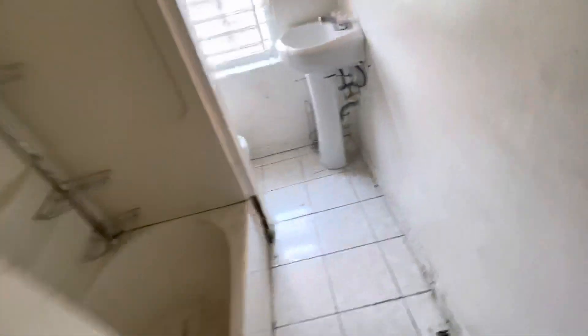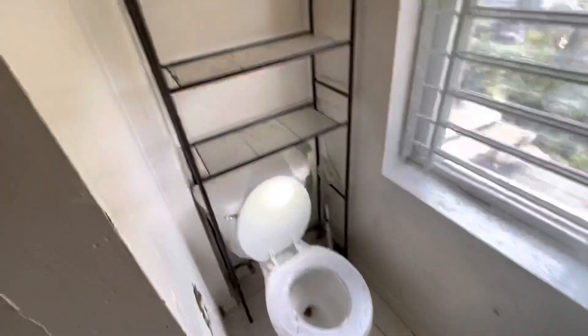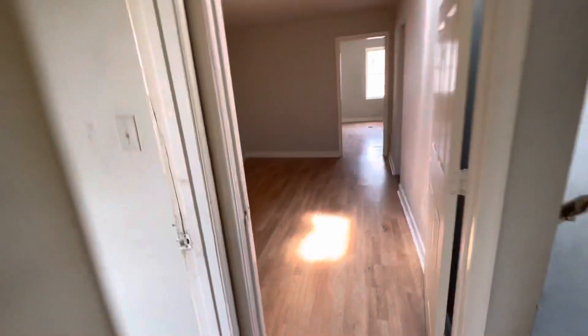Bathroom tile — some good standing. The tub could use a reglaze. Ceiling looks good.